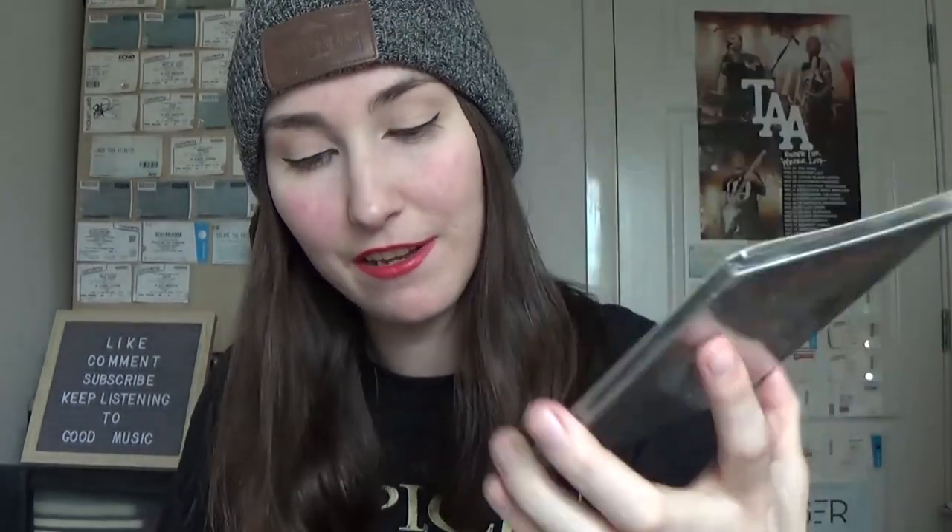You can't get this unless you buy the box. We have the album. It's pretty solid — it's an album, it has songs on it.